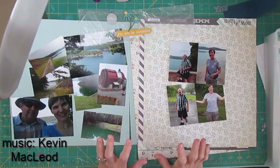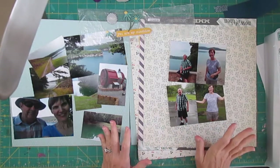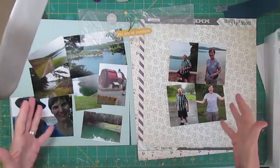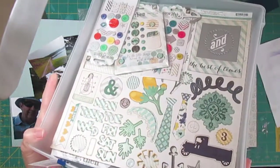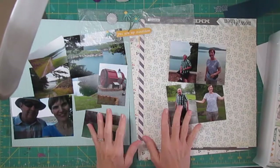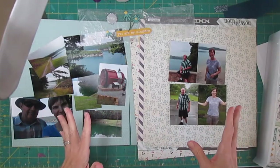Hi, it's Lisa. I started this page weeks ago and had to put it aside. The place in my work craft room that I used to lay things out has turned into a sewing area, so I put it in the box where all the papers came from. When I pulled it back out this week I thought, boy am I glad I started videotaping this page because I don't remember exactly what I was going to do.